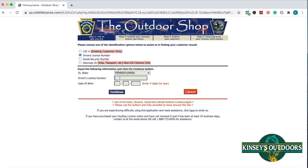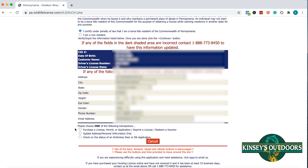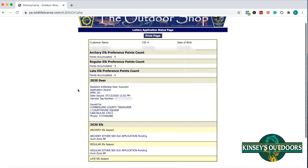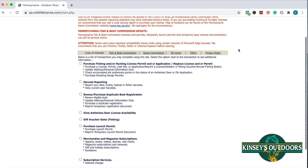Enter that information, verify that you're a Pennsylvania resident, and check your information. Then go down below your information and on that very bottom one, you want to click 'Check the Status of an Antlerless Deer or Elk Application.' You'll be taken to the screen where you can then see the status of your doe tag — whether you've been awarded or not.